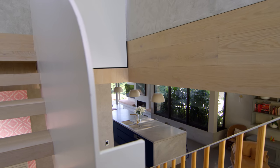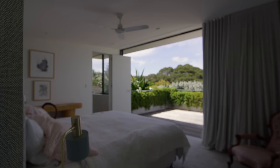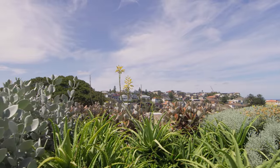The upstairs master retreat is just about maximising the view. It's very serene, peaceful. You just look out over greenery and then beyond.